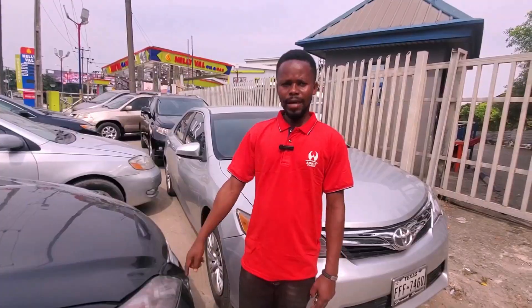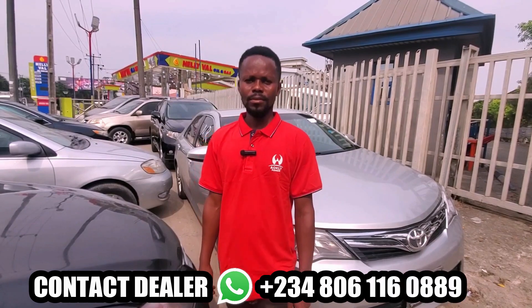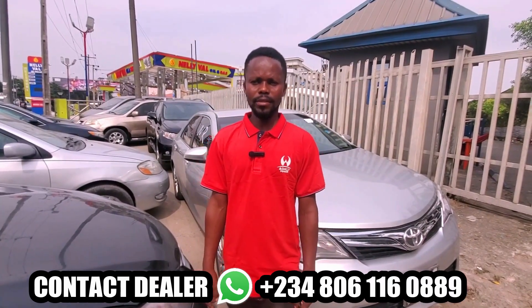It's 8 million. This is Nadim Motors, number 21 Stadium Road, opposite Redeem Church. Our contact is 00611608889.